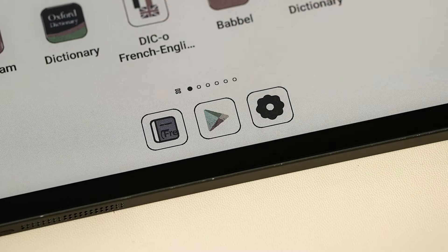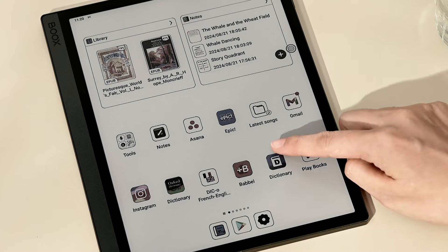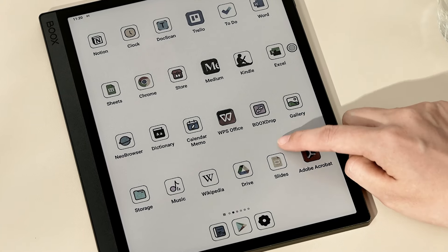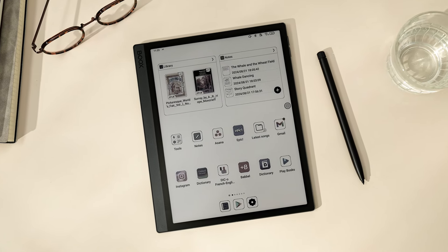Participate in discussions on Goodreads, browse the latest Medium articles, or set Pomodoros to start a fruitful morning. Productivity apps and Books tablets are a perfect match.